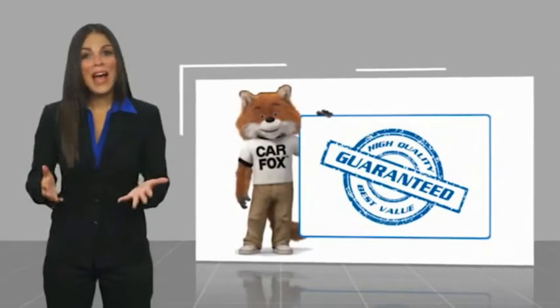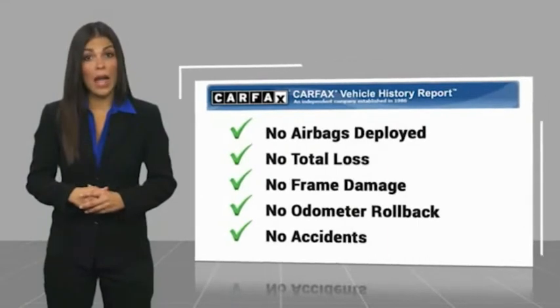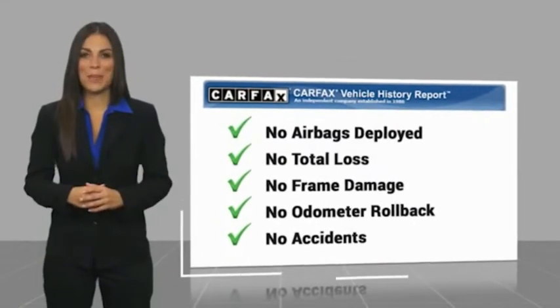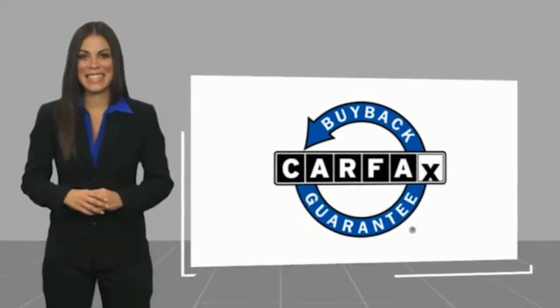Here's another high-quality vehicle with a Carfax Vehicle History Report. Be sure to find a complimentary copy of this report online or contact the dealership. This vehicle qualifies for the Carfax Buyback Guarantee. Easler makes it easy.